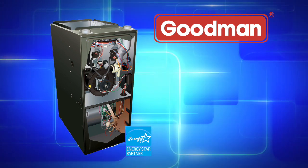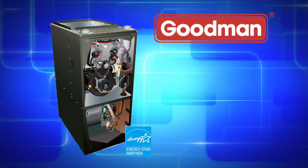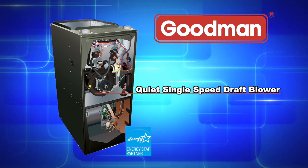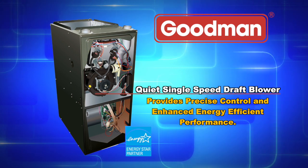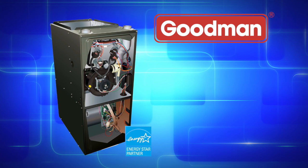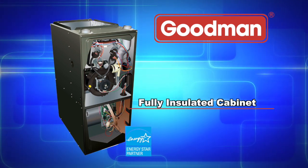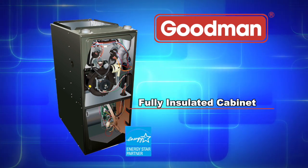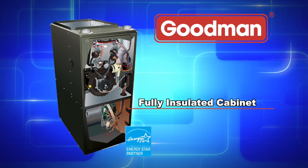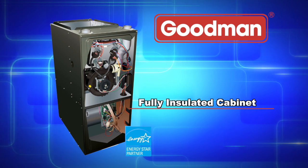Another feature that makes the GMH8 a great choice is its quiet, single-speed induced draft blower. This blower provides precise control and enhanced energy-efficient performance as compared to a natural draft furnace. A fully insulated furnace cabinet helps to keep the heat inside the furnace and has less than a 2% air leakage rate. The insulation also assists with noise suppression when the furnace is operating.